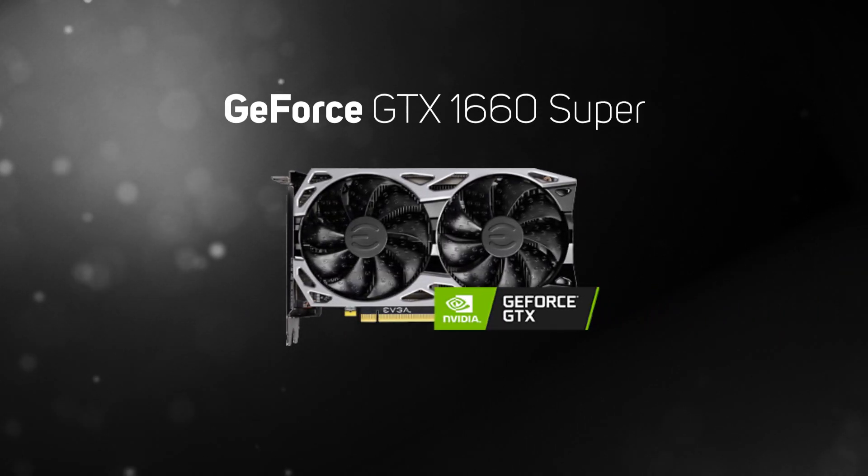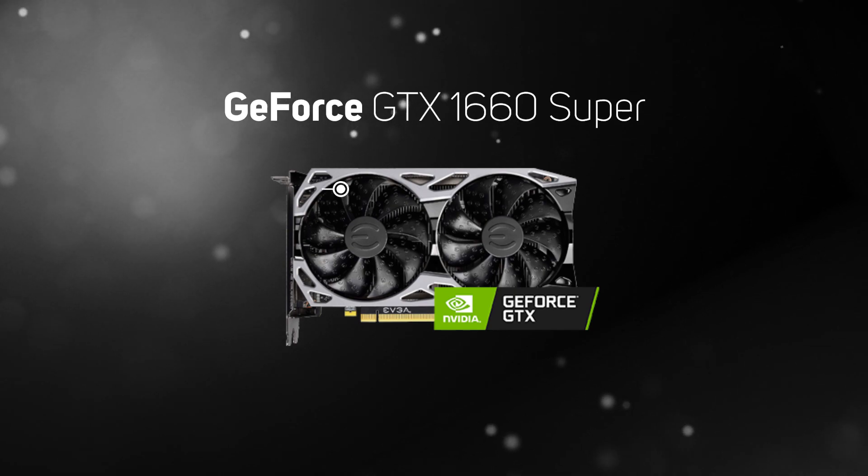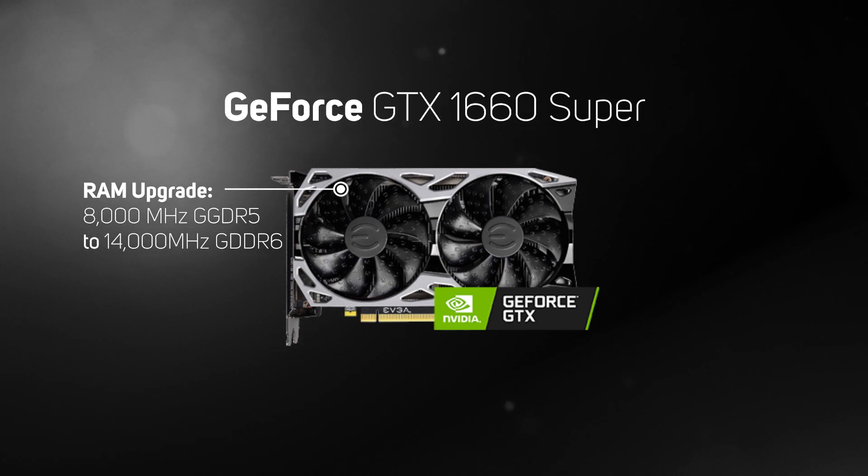The GTX 1660 Super is a new and improved version of the 1660, focused on delivering smooth frame rates at 1440p. It's got the same GPU as the 1660, but the RAM has been upgraded from 8,000 MHz GDDR5 to 14,000 MHz GDDR6, helping it to achieve 9% better performance than the original 1660.